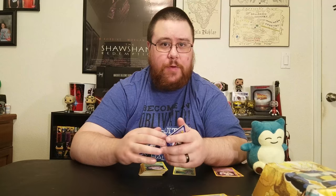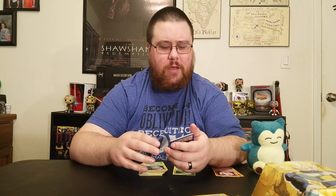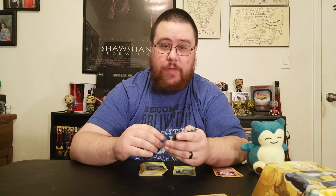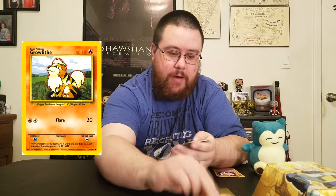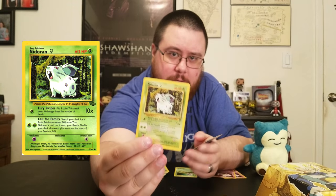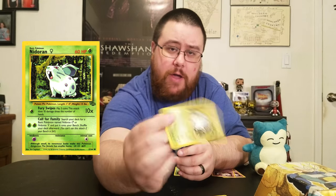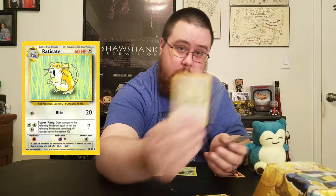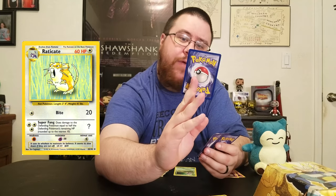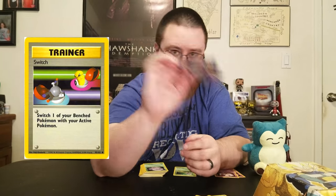Now on to the next set, which is called Base Set 2 — it's essentially just reprints of the first original base set. So some of these cards are going to be familiar, but I own them so I'm going over them. There's a Ralts — actually another CGI Staryu, male Nidoran. Some of these come from other sets, like this female Nidoran from the Jungle set. Another Abra, another Raticate — actually that's my only Raticate. Parasect and Electabuzz.